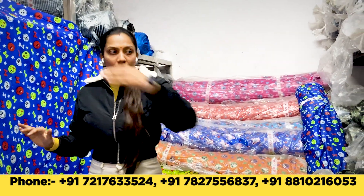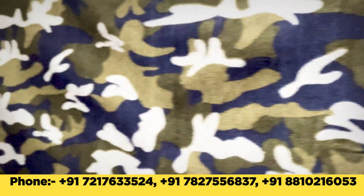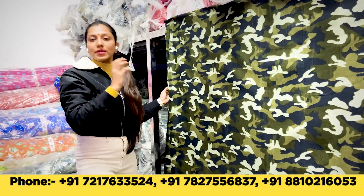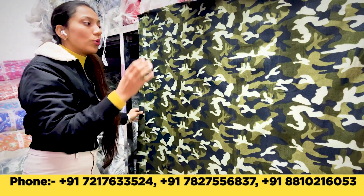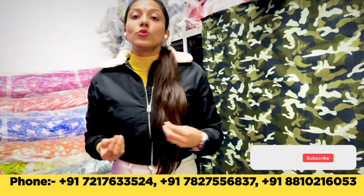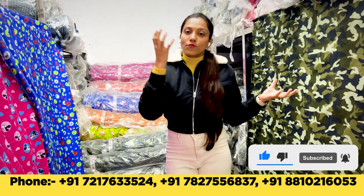Our entire godown is filled with this fabric. That was about kids' prints. There are two more prints available — a total of five prints with three colors in each print. Now let's come to our commando print, the military print. The military print is used in adults' garments — in jackets, jacket lining, bags, ear warmers, mufflers, and socks. Everything in winter needs warmth plus decoration, and this Nilex fabric works great for decoration.